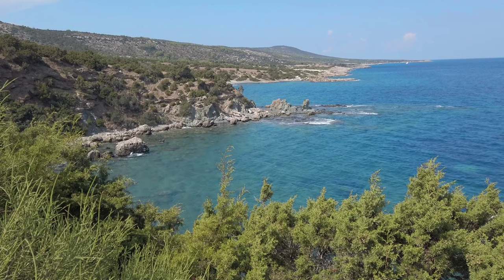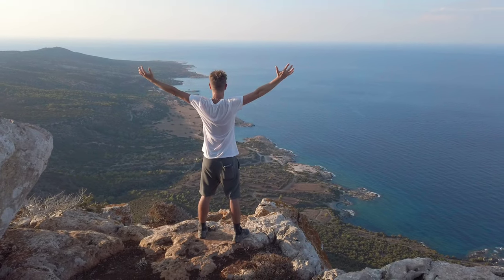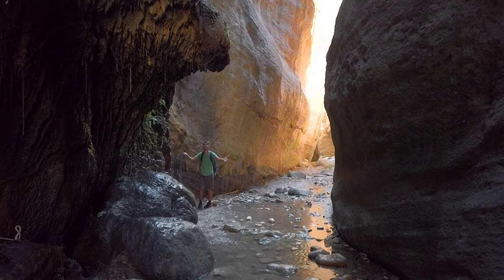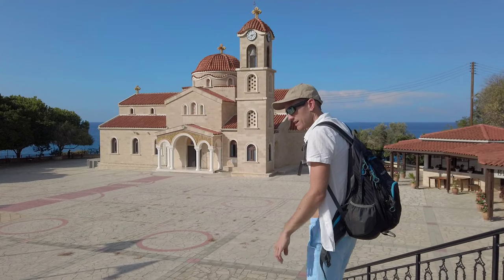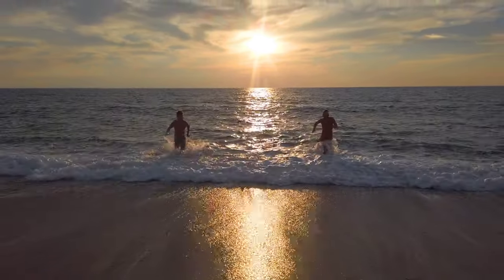The island of Cyprus is a beautiful gem in the Mediterranean. With its secluded beaches, unspoiled nature, and the inviting turquoise waters, Cyprus offers a serene escape from the busy world. Come with us as we explore various corners of the island and enjoy one of the last remaining warm places in Europe during October.